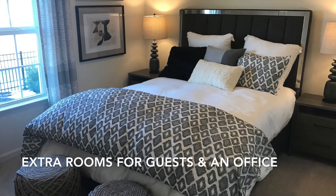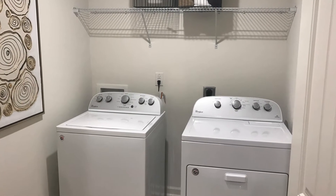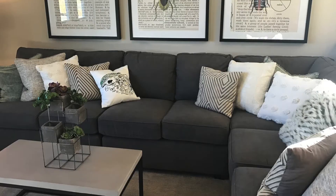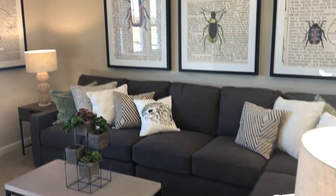KB Home offers great options for extra bedrooms, including an office space. A separate laundry room provides a place to stay organized and separate from other rooms. Great for entertaining, this bonus room upstairs in the Coltrane is ideal for guests and kids.